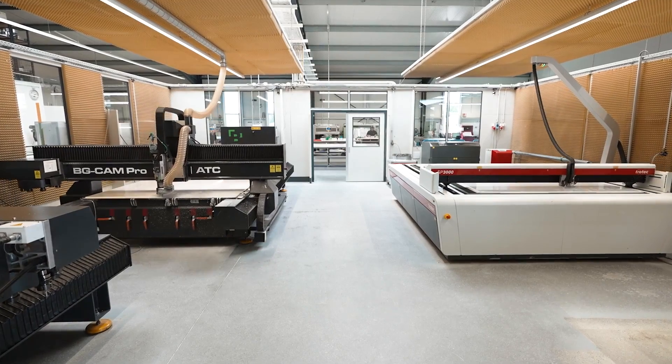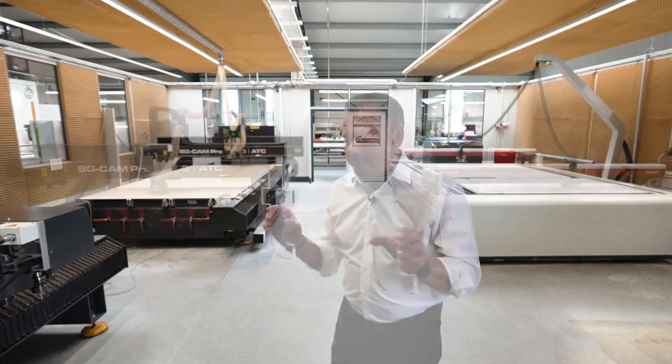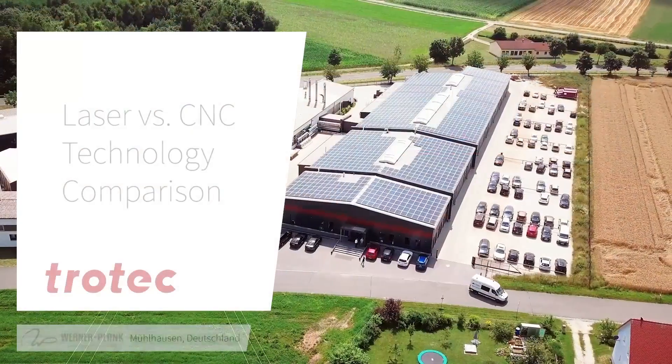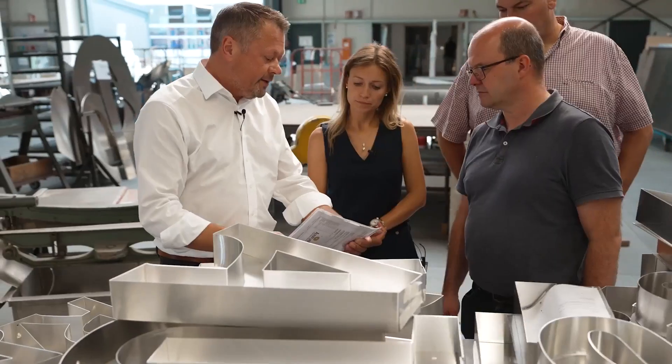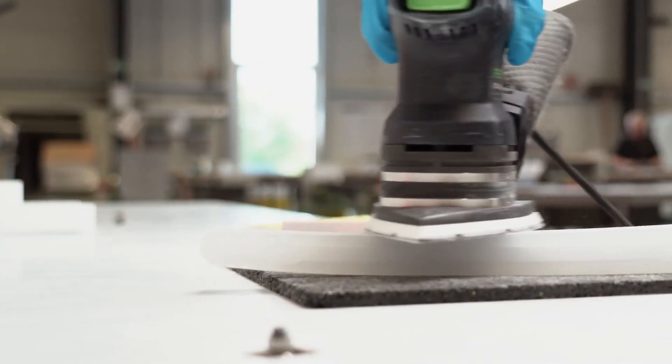During a customer visit with Werner & Planck in Germany, we had a unique opportunity to see the main differences between a laser cutter and a CNC machine. Here is a translated version of our interview with Werner & Planck director Roland Planck.